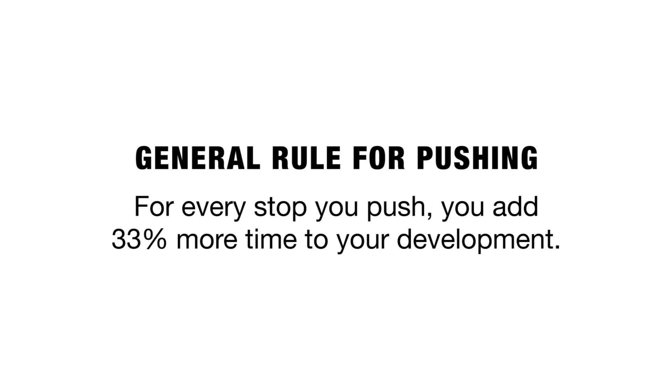If you're going to push it even further, add 33% to your development time every stop you push. So from 3200 to 6400, add 33% more time; push to 12,800, add another 33%. Kodak may release official times on their apps as well. This film should be super versatile especially with fresh emulsion — they said you can push all the way up to 25,000 ISO.